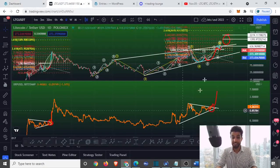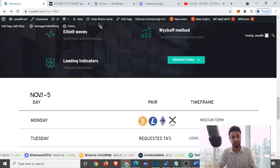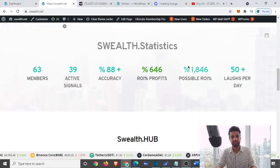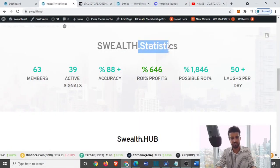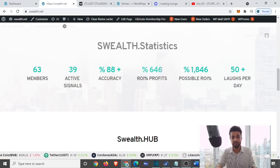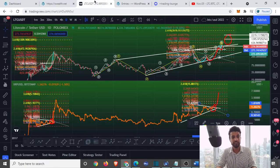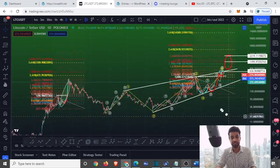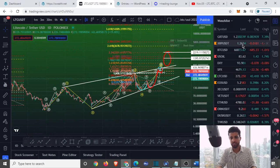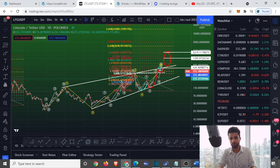If you think this is big, wait until you see what's happening in the VIP lounge. We're making some big gains — just look at our statistics: 39 active signals this month alone, over 600% return with a possible ROI of 1,846%. Take a look at today's EOS trade signal — killing it. One of our trade signals is up at least 7% in the last day since the signal was given yesterday.